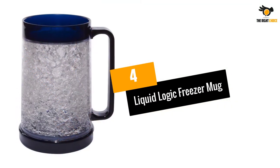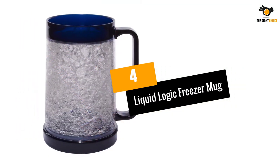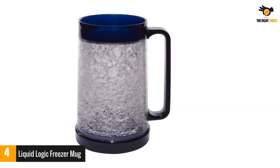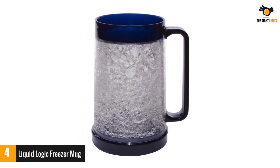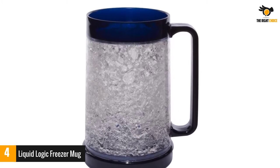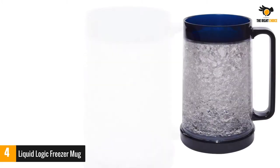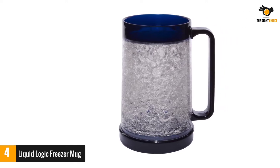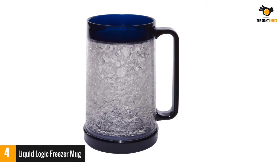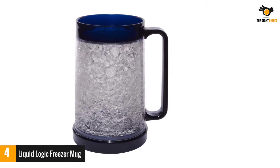Number 4: Liquid Logic Freezer Mug. If you like to end your day with a chilled glass of beer, this is just the item for you. The product has a double-wall construction, making the mug sturdier. Moreover, in between the double wall, a freezing gel is maintained without any change in the composition. You can pour your beer or any other drink in the mug and enjoy a chilled drink without needing to fuss about ice cubes.